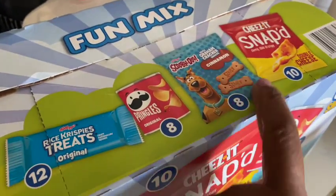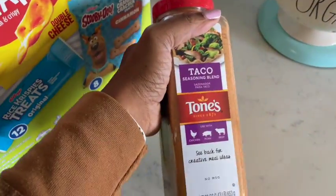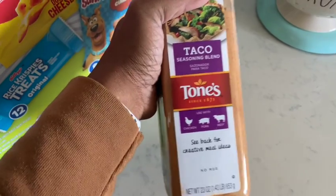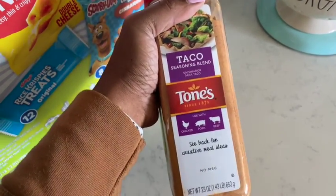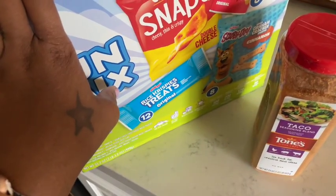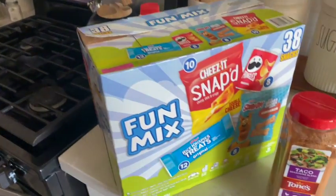We grabbed these snack bars — they have Rice Krispies, Pringles, Scooby snacks, and Cheez-It ones. And lastly, some more taco seasoning. I really like this for tacos, fajitas, anything like a Mexican dish — really good. Our total with Sam's Club was $115, not very much. Thanks again for watching!